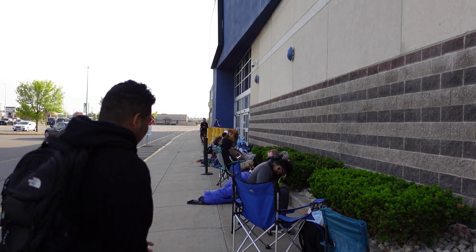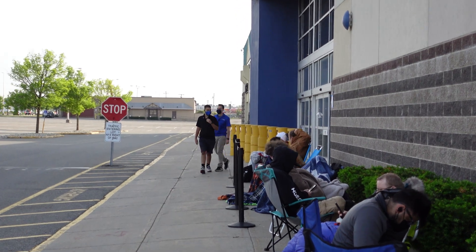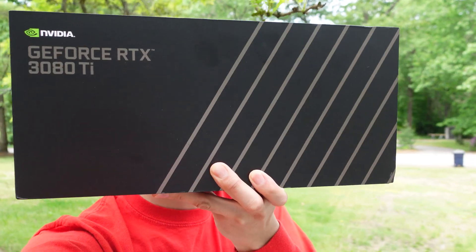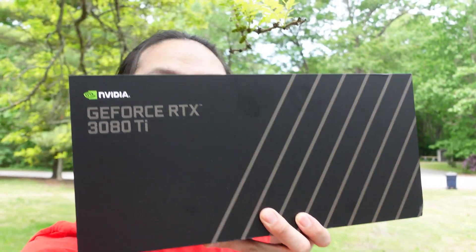Ticket time. Looks like these employees are starting to peek their little heads out here, see what's going on over there. That's right folks, that is a 3080 Ti — the mythical 3080 Ti.